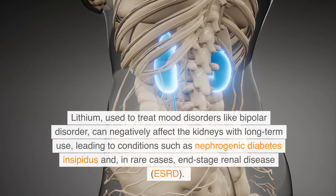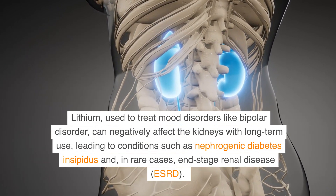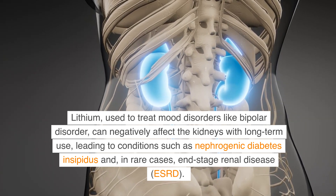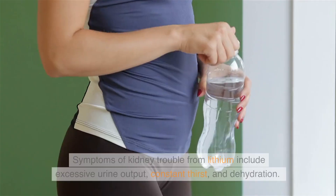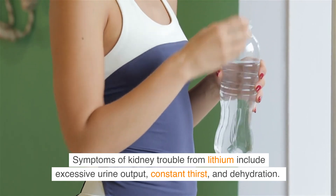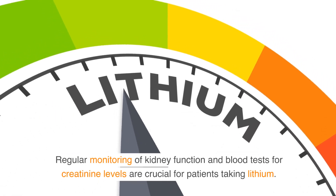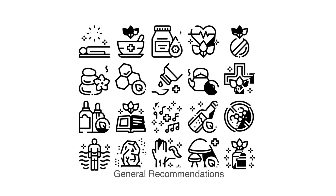Lithium, used to treat mood disorders like bipolar disorder, can negatively affect the kidneys with long-term use, leading to conditions such as nephrogenic diabetes insipidus and, in rare cases, end-stage renal disease (ESRD). Symptoms of kidney trouble from lithium include excessive urine output, constant thirst, and dehydration. Regular monitoring of kidney function and blood tests for creatinine levels are crucial for patients taking lithium.